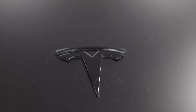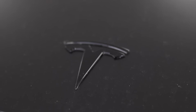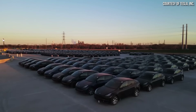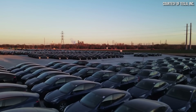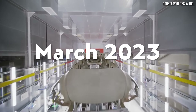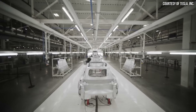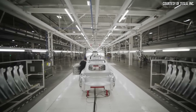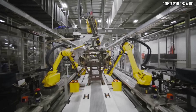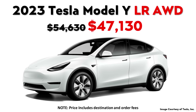Now, of course, when it comes to the tax credit, there are still some things that could change when the IRS brings out more information in March, but it appears this Long Range All-Wheel Drive Model Y will qualify nonetheless, as long as the price stays where it is, because the batteries are made in North America and the car itself is manufactured in North America. Buyers also have to have at least a $7,500 tax liability to claim that full credit, and there are some income limits for qualifying. But I believe a lot of people will qualify for this credit, and it does make a big difference when it comes to the purchase price comparison.